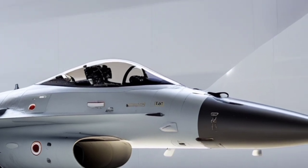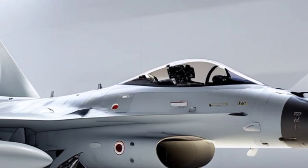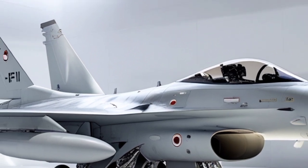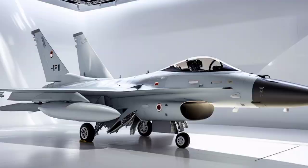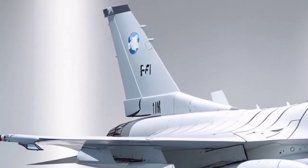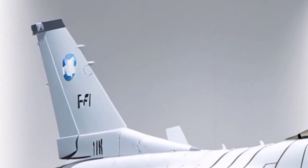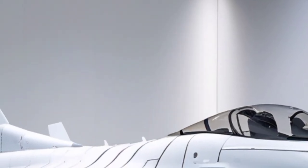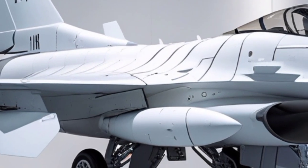In air-to-ground missions, the SUFA truly excels, capable of deploying a wide array of precision weapons including JDAMs, laser-guided bombs, Spice guidance kits, stand-off cruise missiles, and bunker-busting munitions designed to neutralize hardened underground facilities. This makes the F-16I a critical asset for strategic strike missions, including suppression and destruction of enemy air defenses. The aircraft's electronic warfare capabilities play a decisive role in these missions, allowing it to jam enemy radars, deceive missile systems, and operate effectively in highly contested environments.